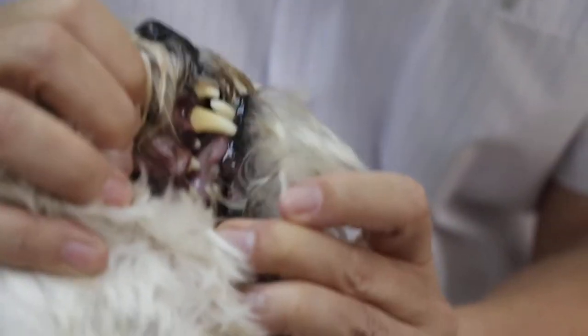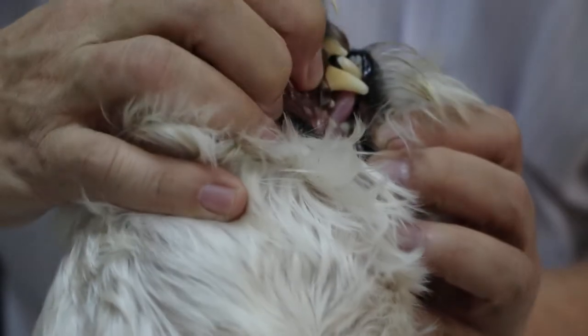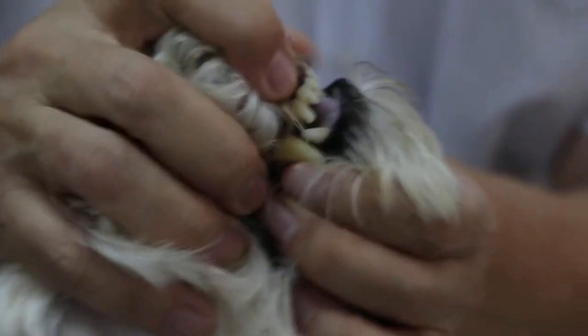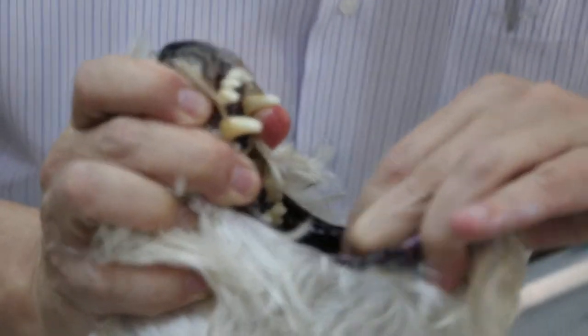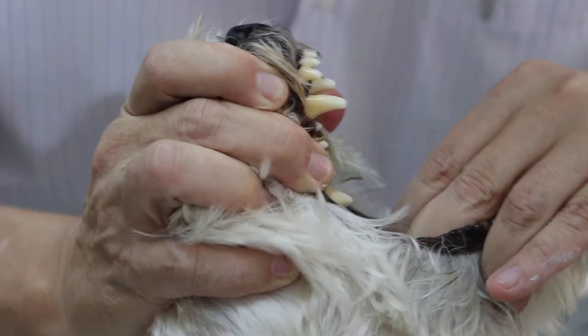Then the membrane, the mucous membrane — we can see it's quite purplish. And it cannot bite hard things. Can't eat, it doesn't want to eat. I think it cannot bite. So it seems very smelly. There's a strong bad breath coming out from inside the throat.